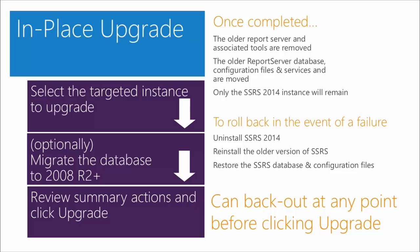The catalog database for reporting services must be in at least SQL Server 2008 R2. You can move that all the way up to 2014 if you want, but as long as it's in 2008 R2 or after, it will work with 2012 or 2014. Then review the summary actions and click the Upgrade button and commit.